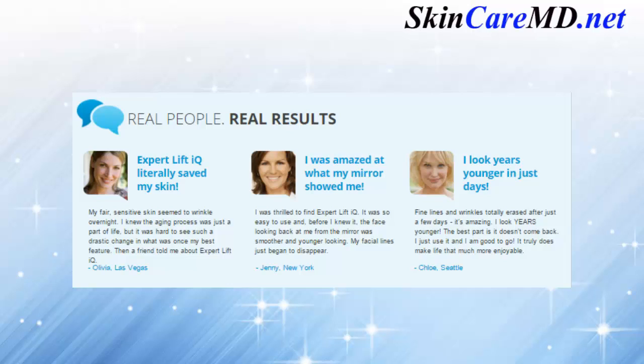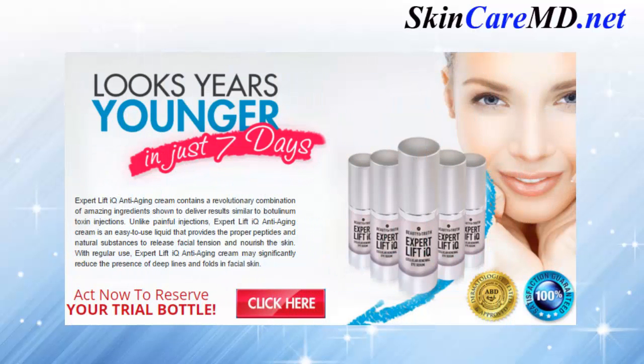Real people with real results. Expert Lift IQ literally saved my skin. My fair, sensitive skin seemed to wrinkle overnight. I knew the aging process was just a part of life, but it was hard to see such a drastic change in what was once my best feature. Then a friend told me about Expert Lift IQ. — Olivia, Las Vegas.